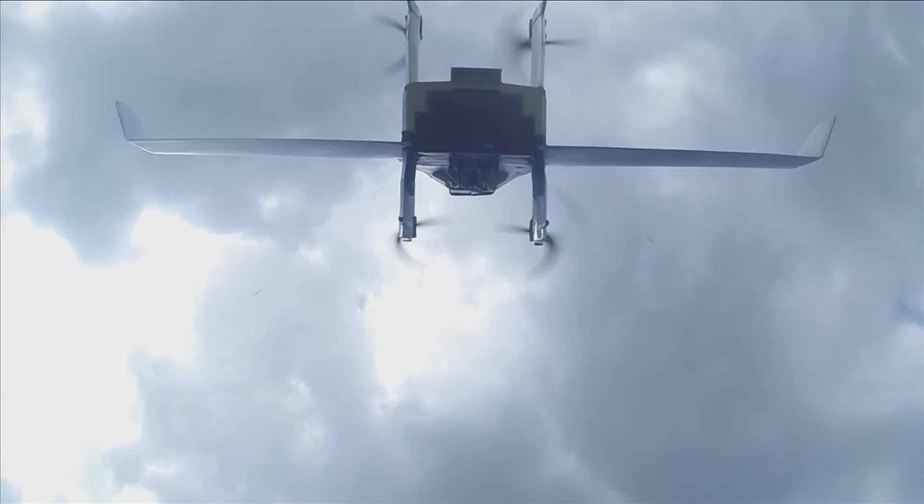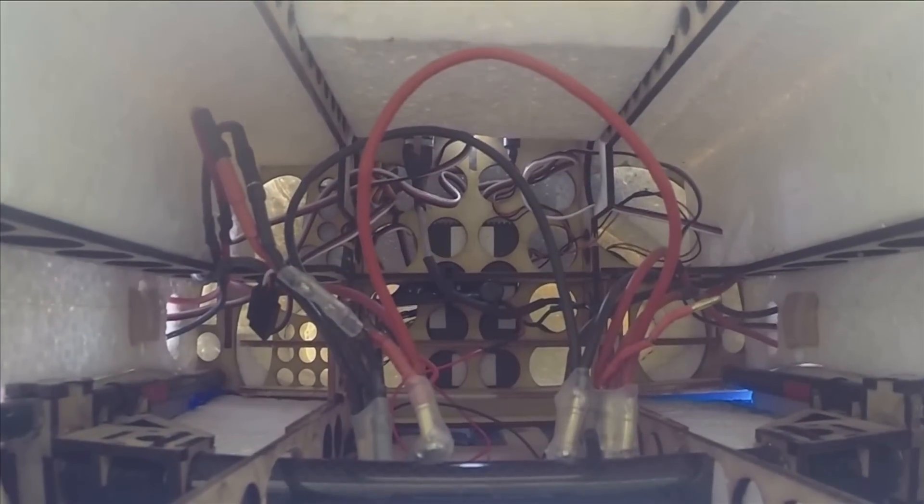We are now ready to fly fully autonomously with the Vertical. It's also possible to land in a very precise position of 10 centimetres. We use a very accurate real-time kinematic GPS for that.